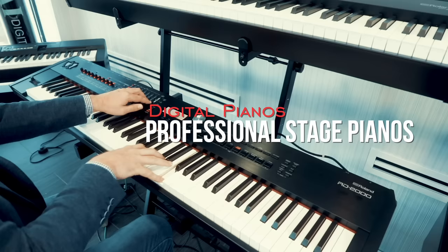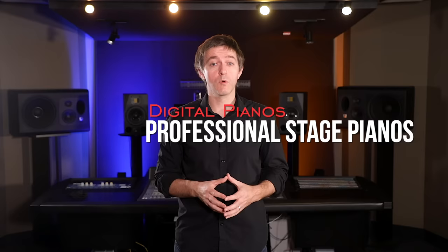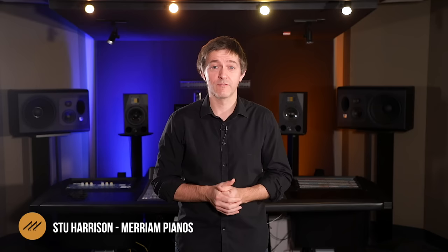The final category of digital pianos is professional stage pianos, something very near and dear to my heart. The typical buyer is a professional player who uses this for performance, audiophile enthusiasts, and studios for production. The budget starts around $2,000 and can go up to $5,000–$6,000 for these instruments.